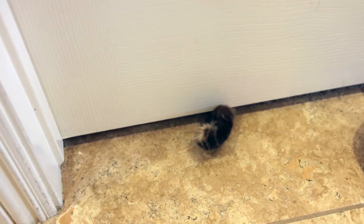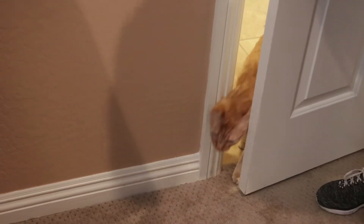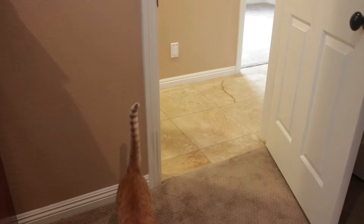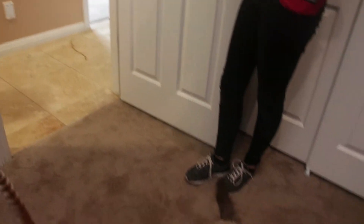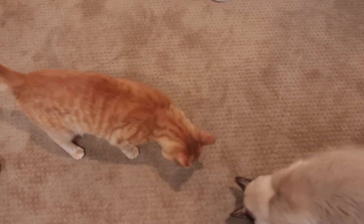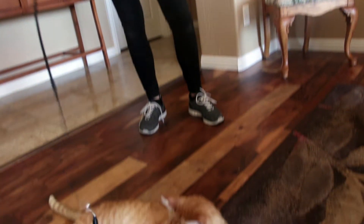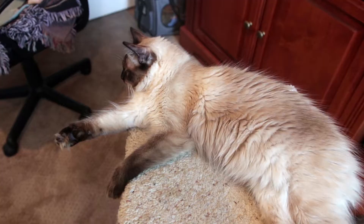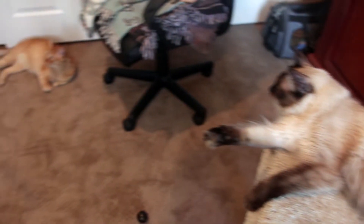Once your cats are able to hang out calmly next to each other on either side of the cracked door, you can do a supervised face-to-face greeting. Open the door of the cat safe zone and allow both cats to move freely about. At no point should you have either cat in your arms. Reward both cats for calm behavior with treats or play. Repeat supervised face-to-face greetings until you are confident that your cats will not fight.